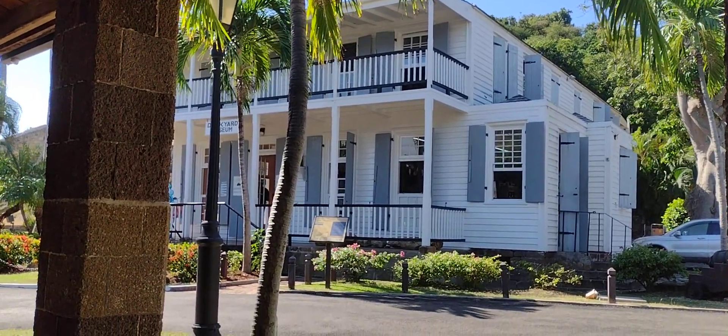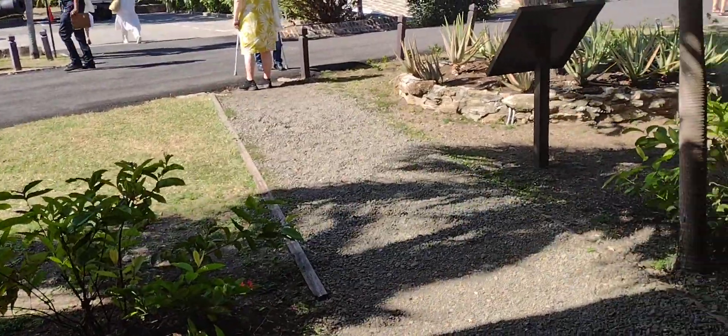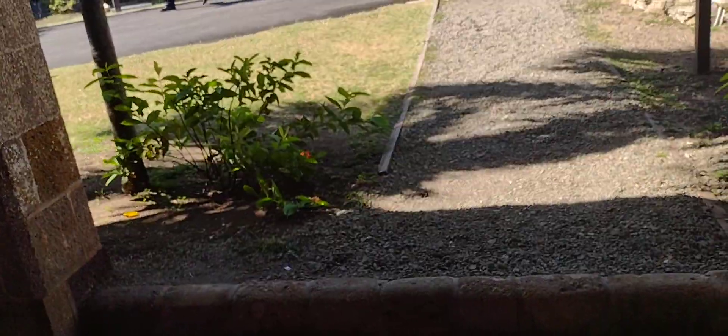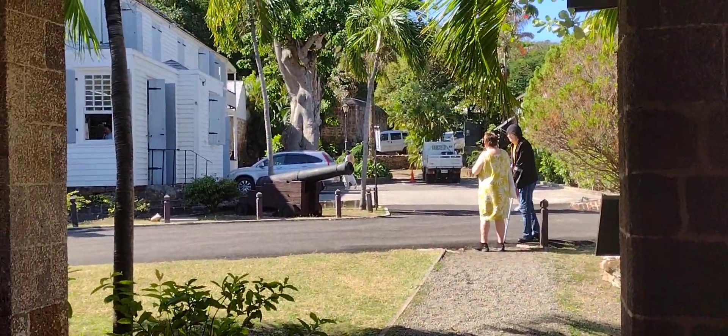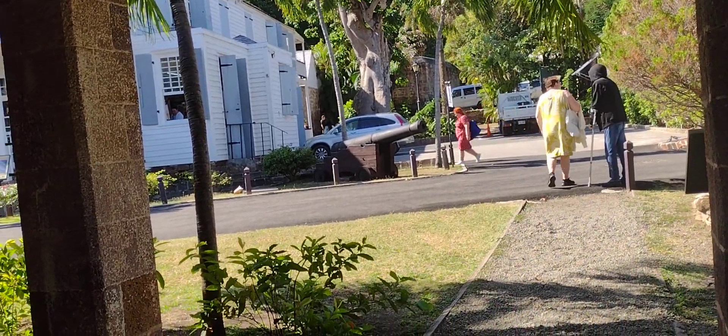Today it is the Dockyard Museum. The small brick building seen to the back was the kitchen, because back then they never thought building kitchens and living quarters together was a good idea — it was a fire hazard. That building is now also part of the Dockyard Museum.